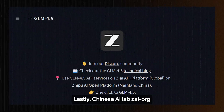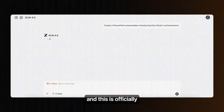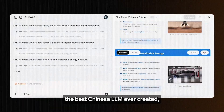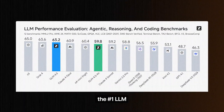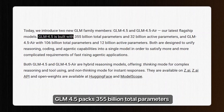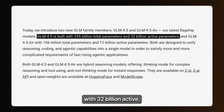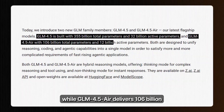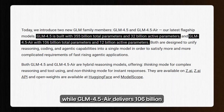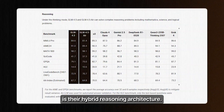Chinese AI lab i.org just dropped GLM 4.5 and GLM 4.5 AIR, and this is officially the best Chinese LLM ever created — the number one LLM from China that's going toe-to-toe with Claude, and in many cases beating it outright. GLM 4.5 packs 355 billion total parameters with 32 billion active, while GLM 4.5 AIR delivers 106 billion total with 12 billion active. What makes them special is their hybrid reasoning architecture.